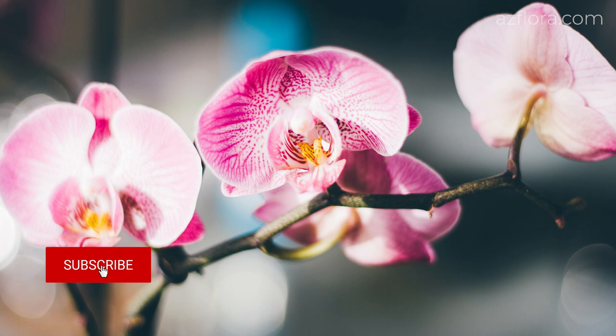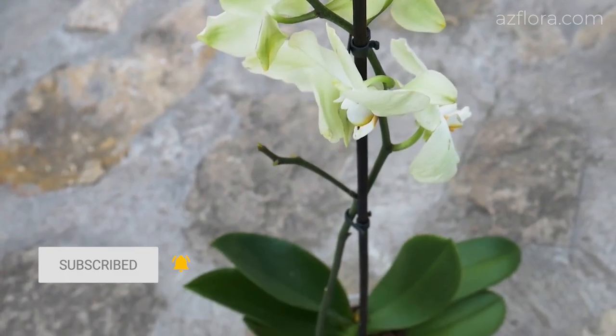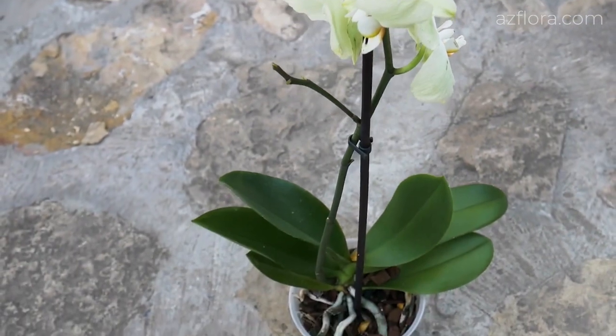If you like this video, don't forget to subscribe to our channel and hit the like button below, as this is the best motivation for us. See you in the next video.